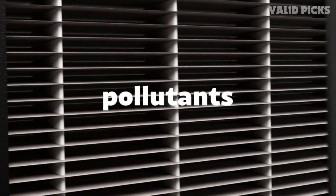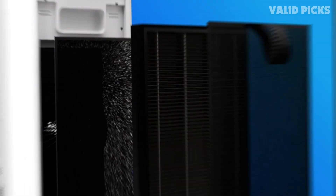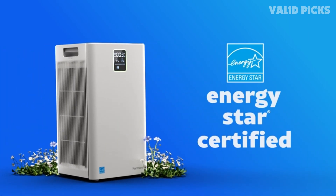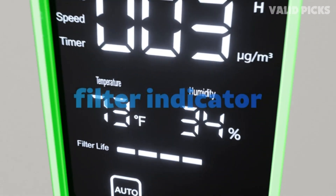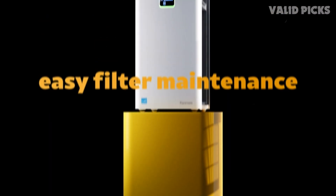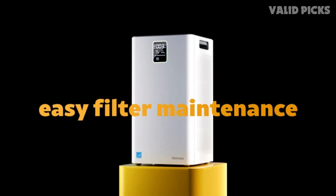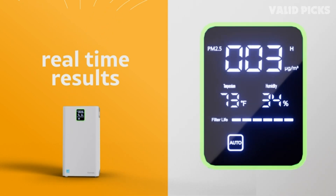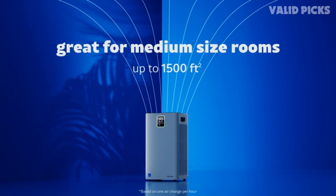Equipped with a highly efficient True HEPA filter, the Kenmore 1500E eliminates up to 99.97% of airborne particles as small as 0.3 microns. From pet dander and dust mites to pollen and mold spores, this purifier ensures you breathe the purest air. Say goodbye to allergies, asthma triggers, and respiratory issues as this device actively captures and neutralizes harmful pollutants.